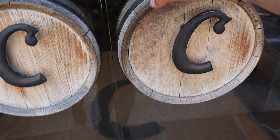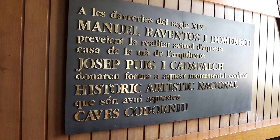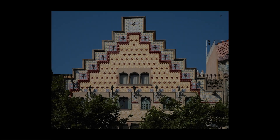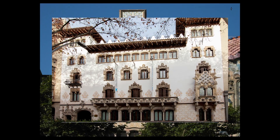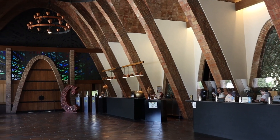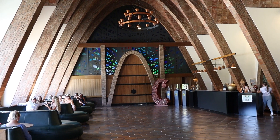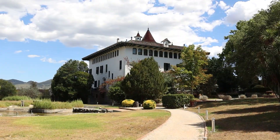The main building as you enter the Codorniu estate is designed by the great Josef Puig i Cadafalch, famous for buildings like Casa Amatller, Casa Martí and La Casa Macaia. This is the starting point for the tours and it's an amazing building. We pass by the Codorniu Manor House, the original residence of the family.